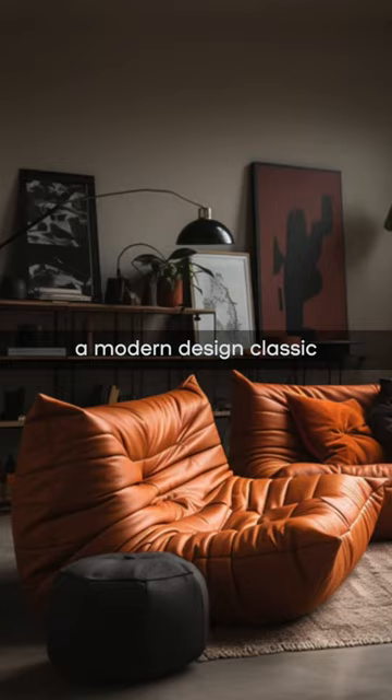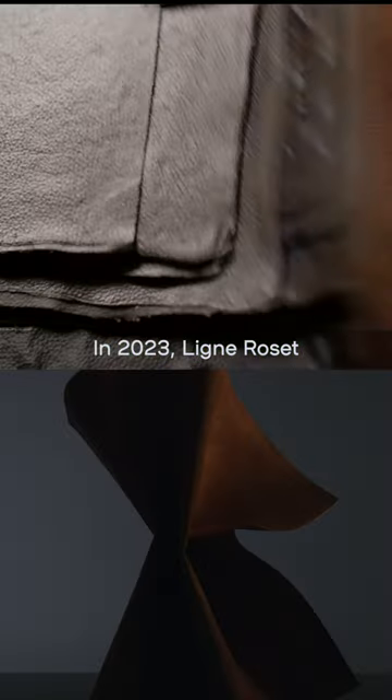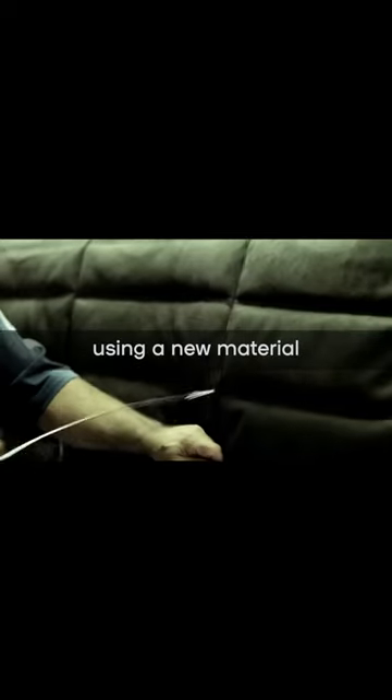The Togo Chair is a modern design classic, designed in 1973 by the iconic French furniture maker Ligne Roset. In 2023, Ligne Roset partnered with the biomaterial company Mycoworks to create an updated version of the Togo Chair using a new material grown from mushroom roots called reishi.